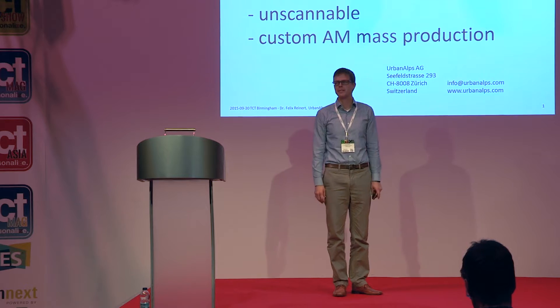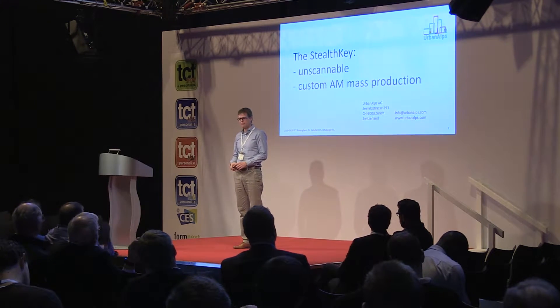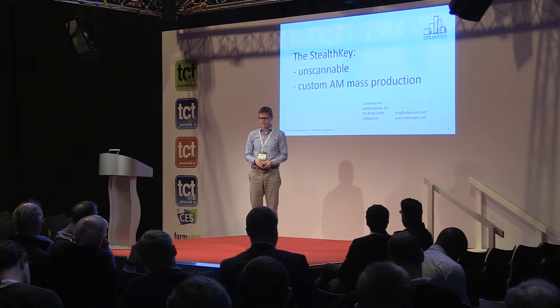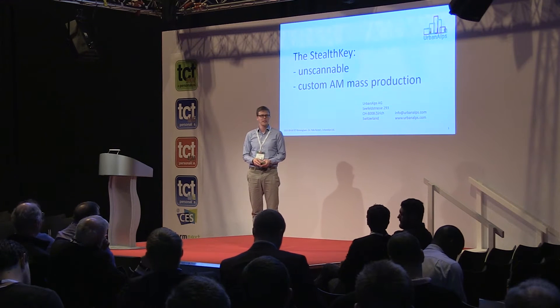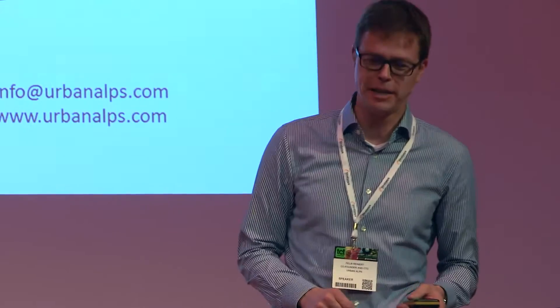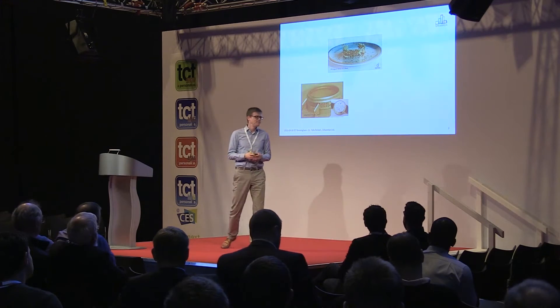Good evening everybody. My name is Felix Reinert and I will give you, in this last talk this afternoon, the story about the Stealth Key. Urban Alps is a startup from Switzerland and we thought we would give the security industry a new little kick. Two things I would like to give you at the beginning of this presentation: the Stealth Key is unscannable, and we believe the Stealth Key is one of the first really custom mass-production additive manufacturing parts which is going to change the industry.